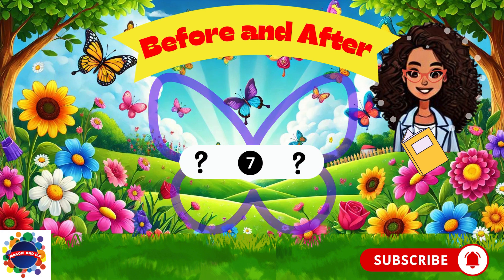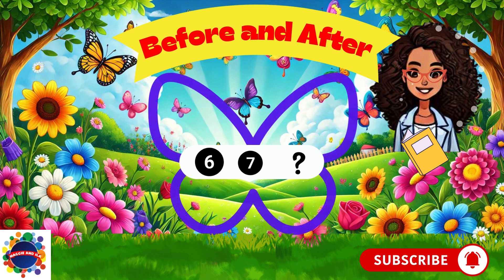What comes before number seven? Think, think, think. You guessed it — number six. Six comes before seven.